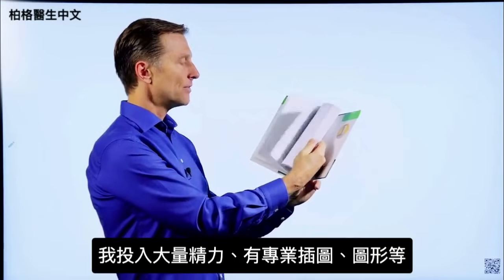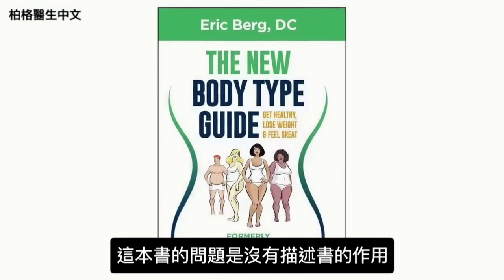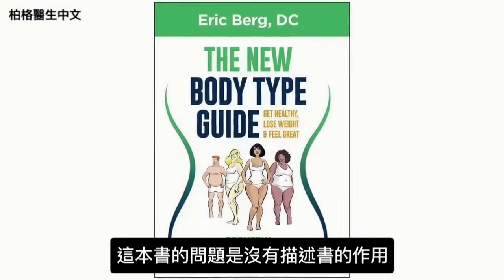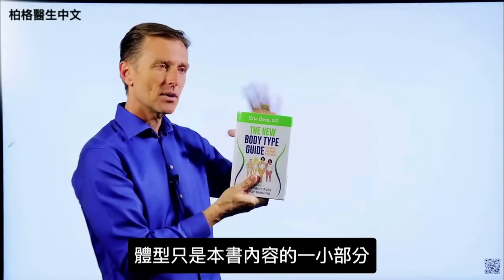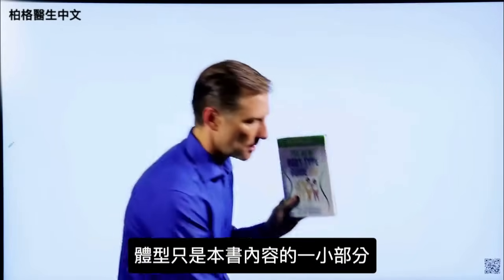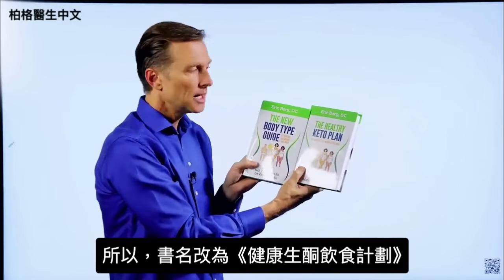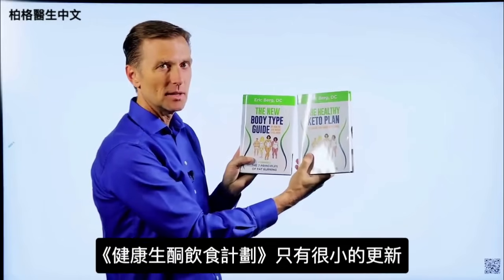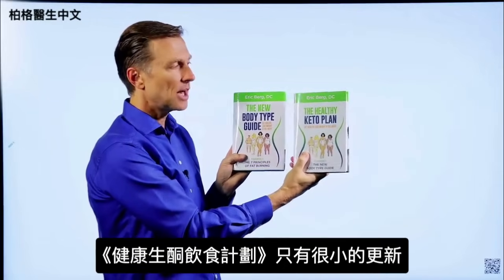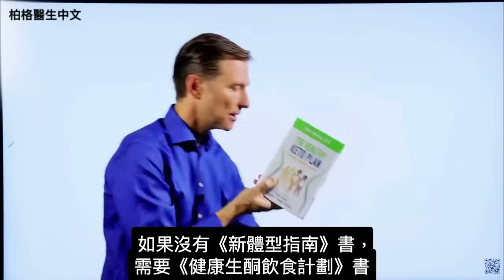The New Body Type Guide has professional images, graphics, and all sorts of things. The problem with that book is it doesn't really describe what it's truly about — body types are only a small portion of the content. That's why I changed the name to The Healthy Keto Plan. If you have the older book, you don't really need this one since there are only very minor updates. But if you don't have it, you need to get this one.